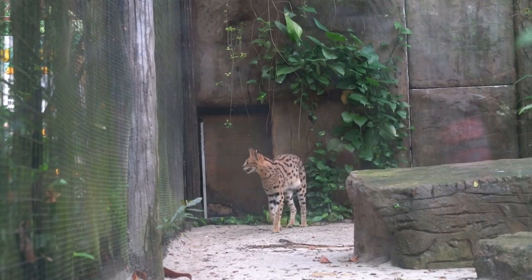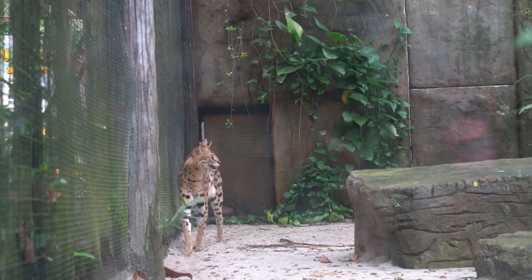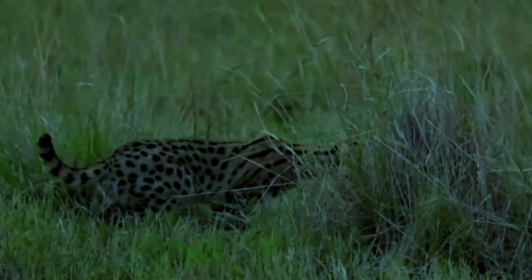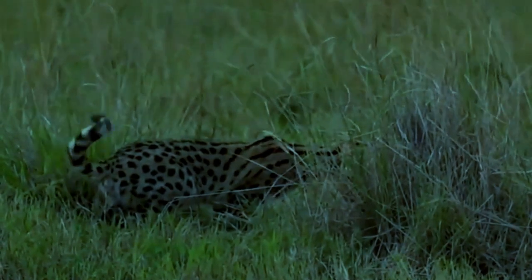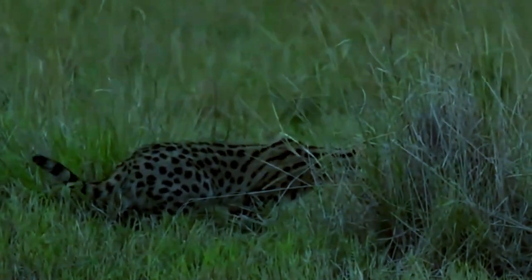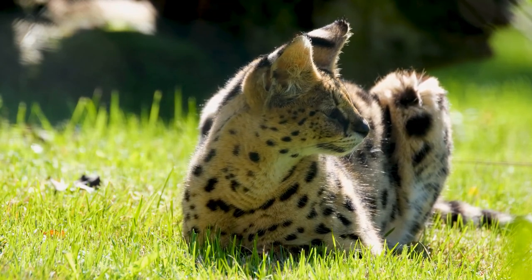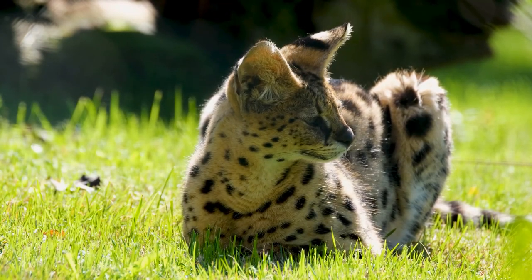Serval cats are medium-sized wild cats native to Africa. They are found primarily in grasslands and savannas, but can also be found in forests and wetlands. Serval cats are excellent hunters and are highly adapted for hunting small prey in the savanna.